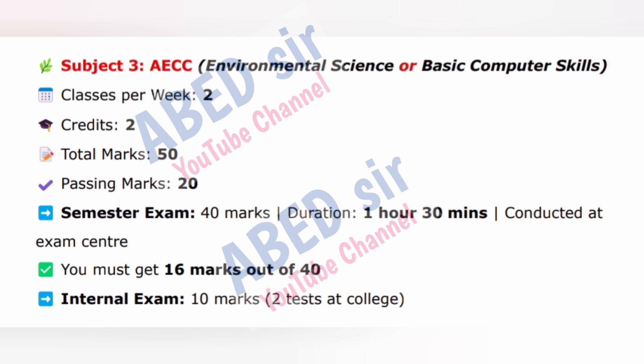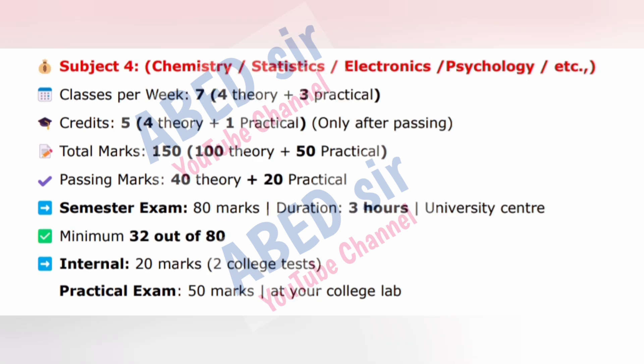Subject 3. Classes per week: 4. Semester exam: 80 marks, duration 3 hours, conducted at University Center. Minimum 32 out of 80. Internal exam: 20 marks, from 2 college tests. Practical exam: 50 marks at your college lab.